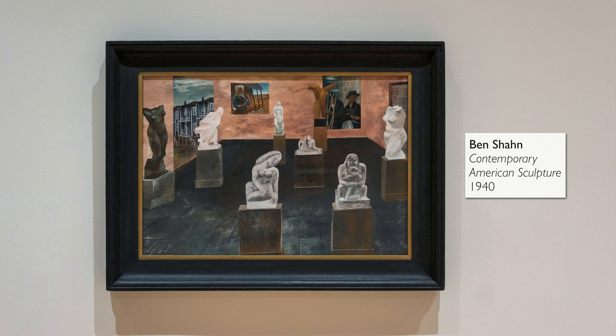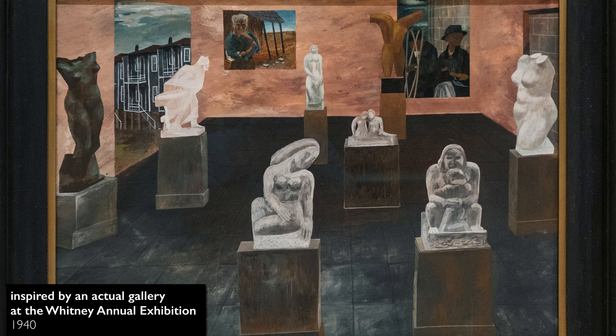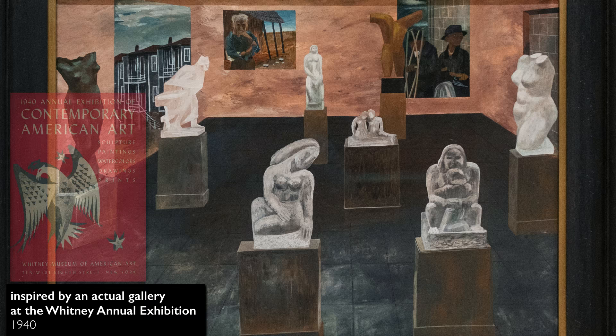We're in the Georgia Museum of Art, looking at a painting by Ben Shahn called 'Contemporary American Sculpture.' It looks different than what I usually expect — it's a really unique painting. It originated in 1940, inspired by the Whitney annual exhibition of that year. Shahn is painting a gallery that actually existed.